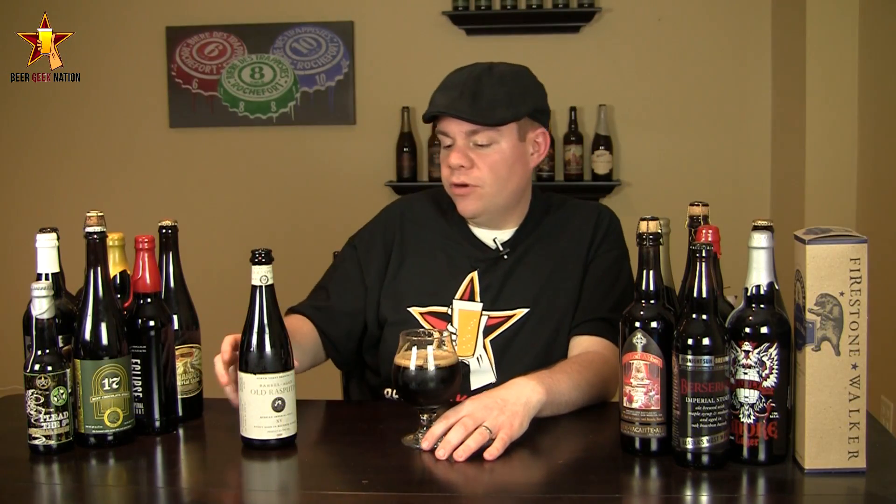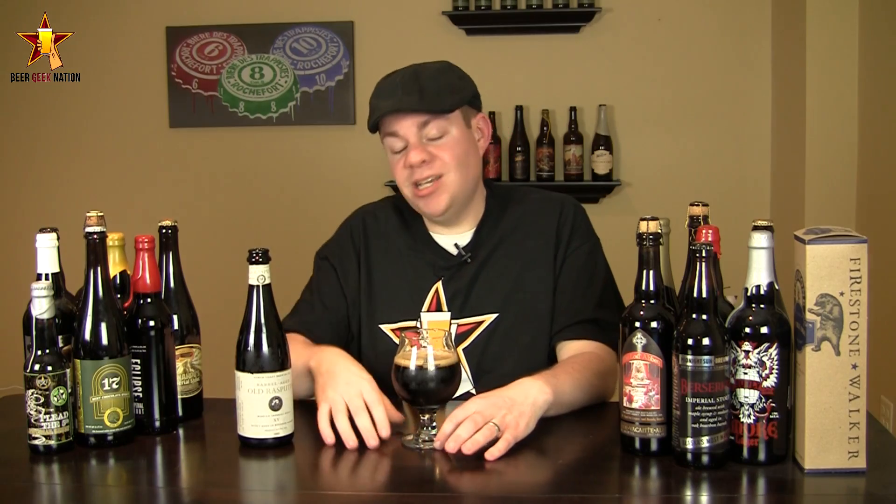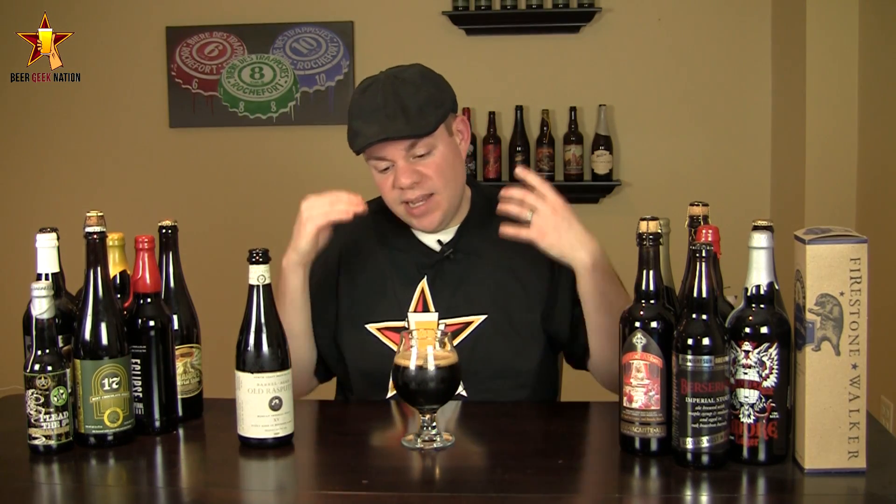All right, the final verdict on the Old Rasputin Barrel-Aged 15th Anniversary at 11.9%: I've got to give this one an A. It takes everything good about Old Rasputin and cranks it up. I highly recommend you go get yourself a bottle or two — put one in the cellar, save it for a rainy day, let it sit for a while. The alcohol is going to fade and the flavors are going to start to pop. I'm giving it an A now and probably an A-plus a year from now. Remember folks: life's too short, drink amazing beers.